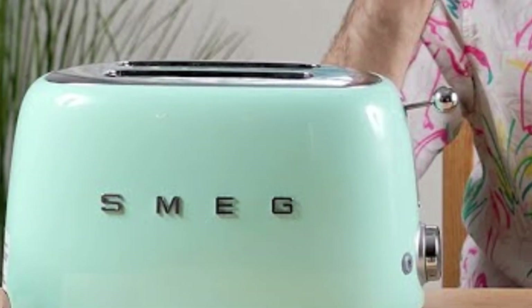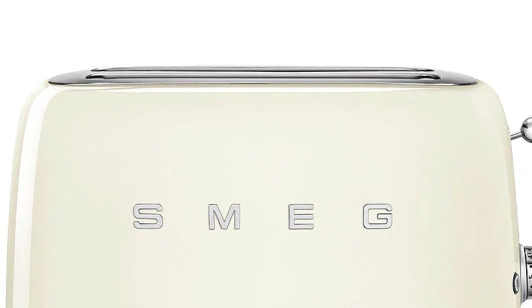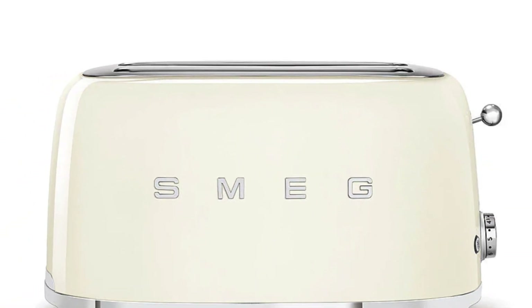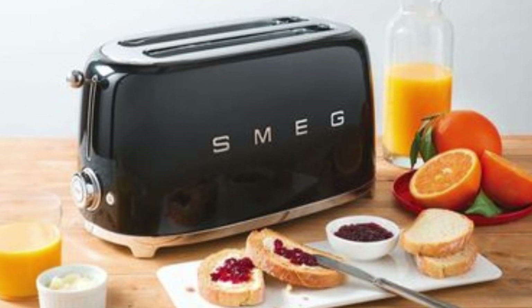However, its slots don't pop up all the way automatically. You must manually lift the lever at the end of the cycle, or you'll have difficulty grabbing regular-sized sandwich bread without burning yourself. Its slots are also quite shallow when pushed down, so taller slices might stick out the top.